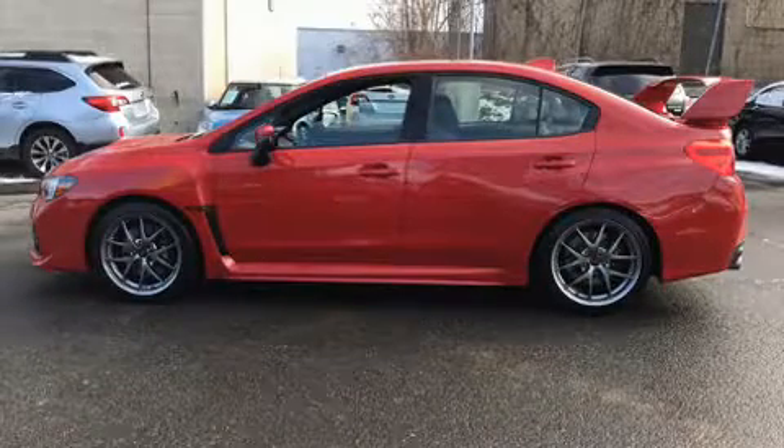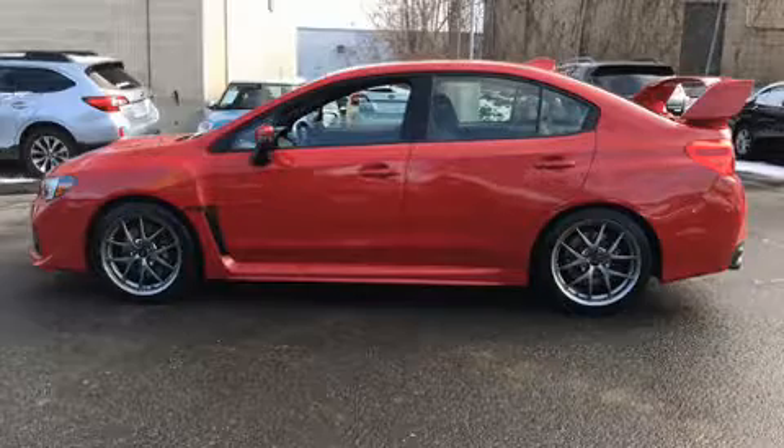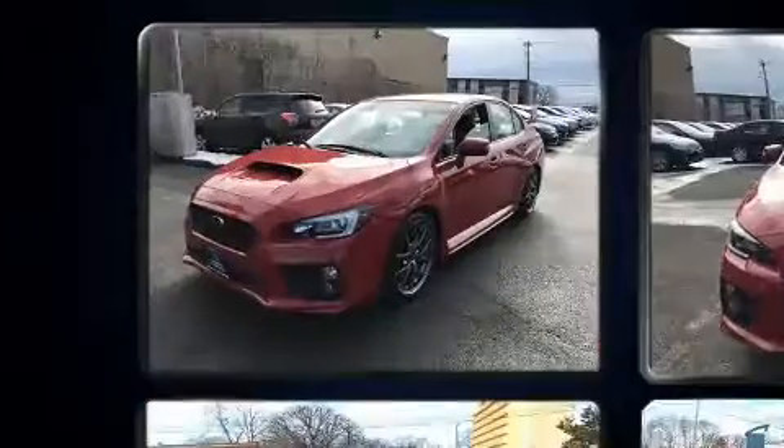Step into the 2015 Subaru WRX STI. This four-door five-passenger sedan has not yet reached the 20,000 mile mark.